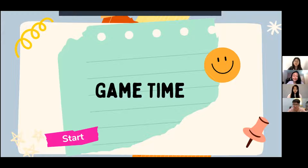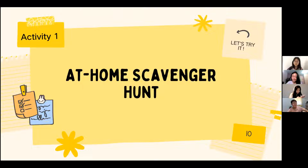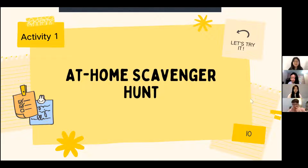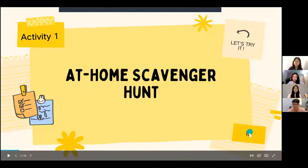The first game is called the At-Home Scavenger Hunt. Since you're in your house right now, get ready by standing up. I will give you some keywords and you're going to find anything related to them — even alive things like your cat or dog. You can find items anywhere in your house: the kitchen, bathroom, or living room.